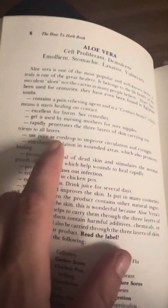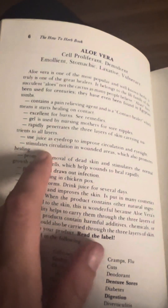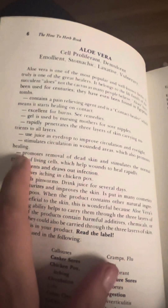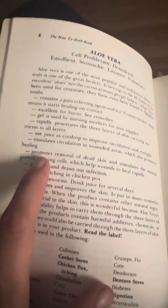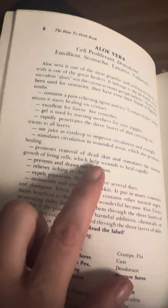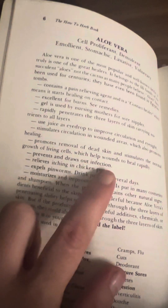Use juice as eye drops to improve circulation and eyesight. Stimulates circulation in wounded areas, which also promotes healing. Promotes removal of dead skin and stimulates the normal growth of living cells, which help wounds to heal rapidly.